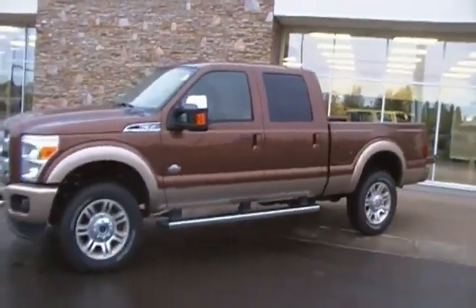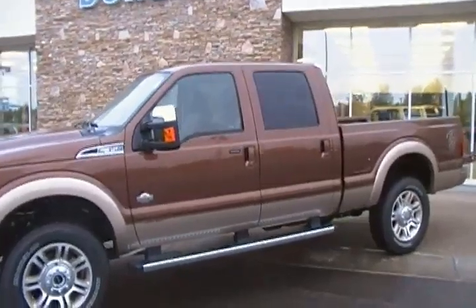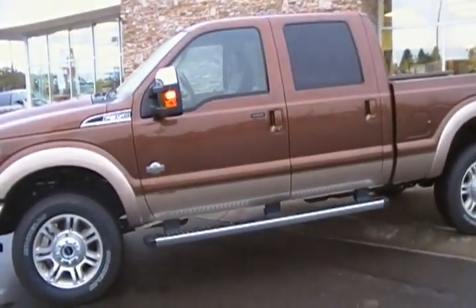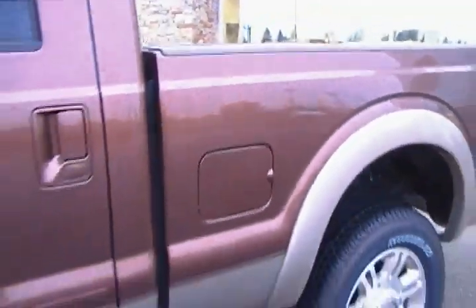This one does have the optional 20-inch rims, rear backup camera, and of course the optional tailgate step.